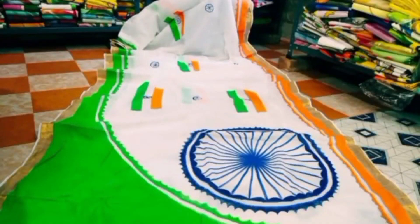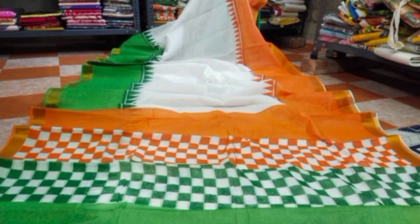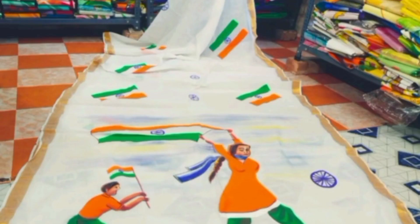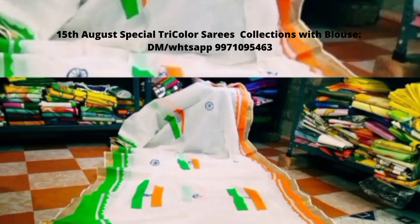These sarees are printed and available in Kerala cotton fabric with blouse. Every saree has a blouse also. You can see there is a zari powder on both sides of the saree and the design is of various patterns in saffron, green and white.